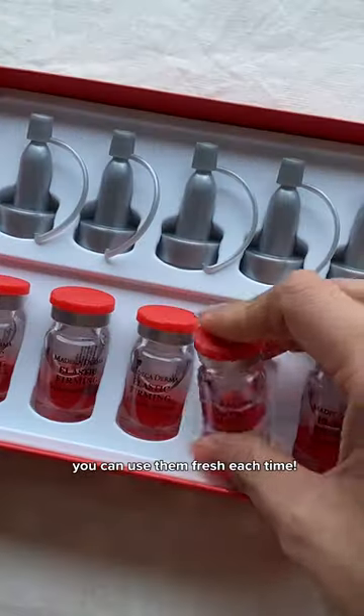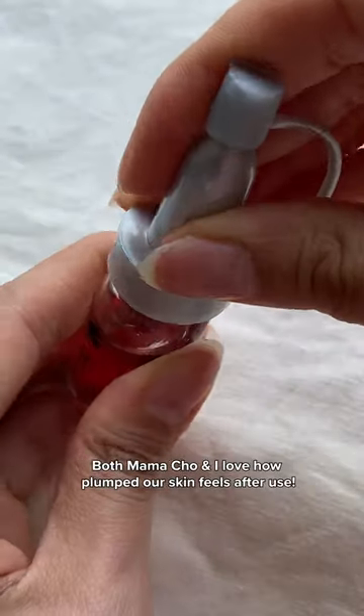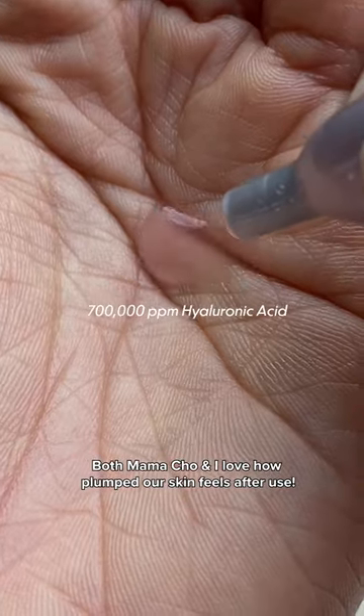You can use them fresh each time. It has a watery, silky texture with high nourishing content. Both Mama Cho and I love how plumped our skin feels after use.